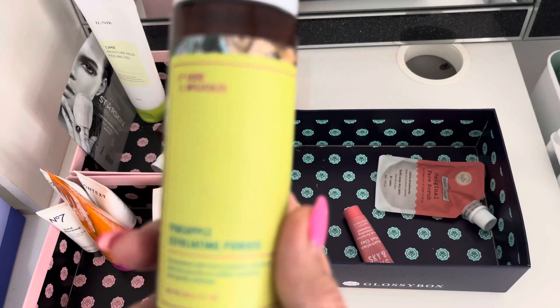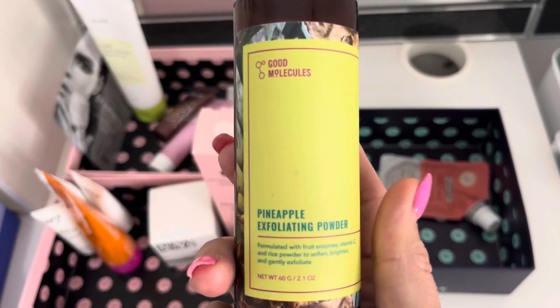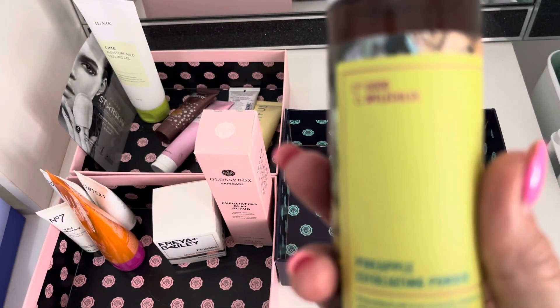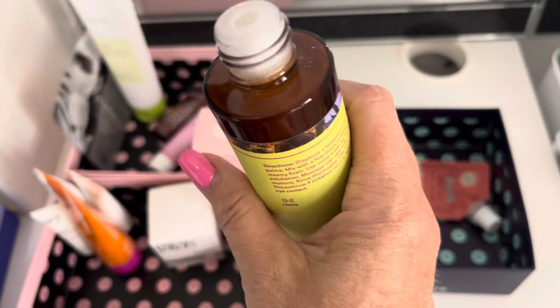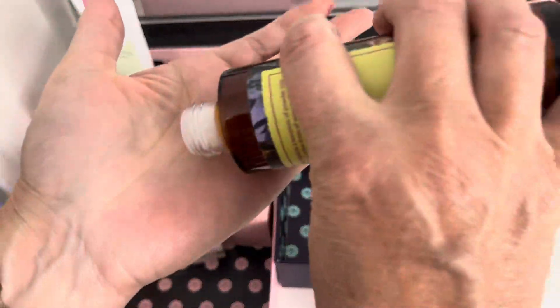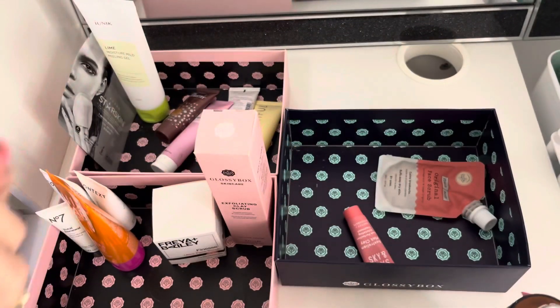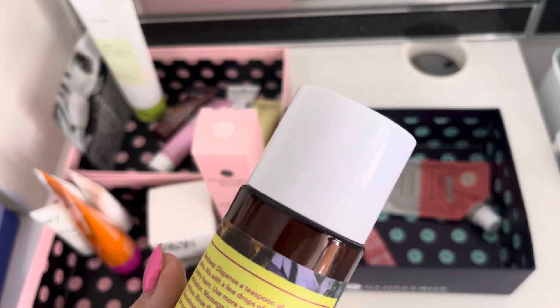I've had this for donkeys — I probably need to get rid of it. It's the pineapple exfoliating powder. I was gifted this. It used to be on the PR list from Good Molecules and it's a little bit like the Dermalogica Daily Microfoliant — it's like a powder that you reconstitute with water. Chances are it'd probably be all right, but it's just a little powder. You mix it with water and then rinse it off. I'll just stick that in the bin. It just says 'Marcia' — throw it out. Gone.